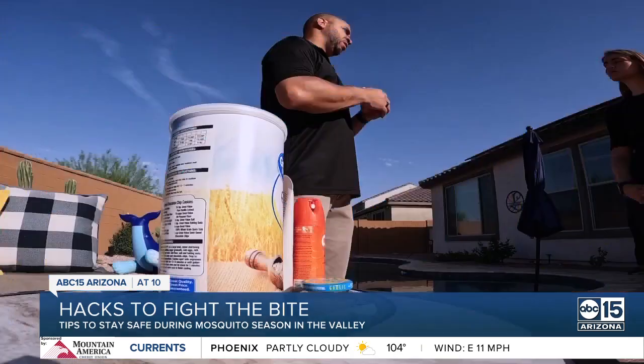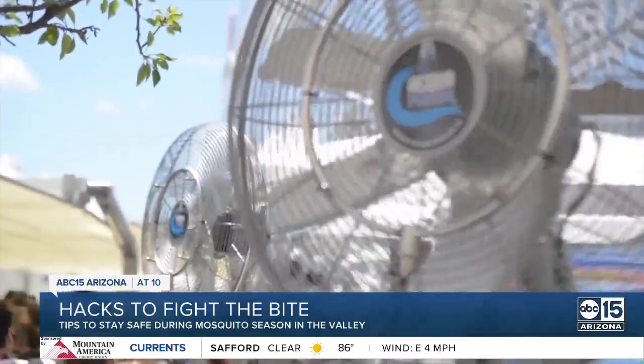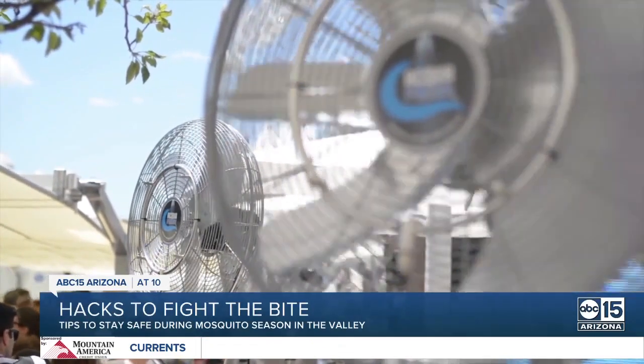Garlic also works wonders. If you spray garlic oil on plants and mosquitoes land and ingest it, it will kill them. And if you have a ceiling fan or standing fan, turn it on — mosquitoes are not very strong flyers. They're not like flies or bees.